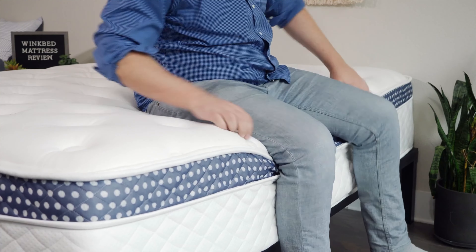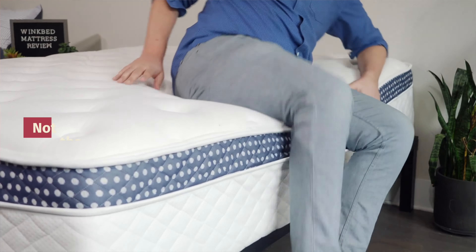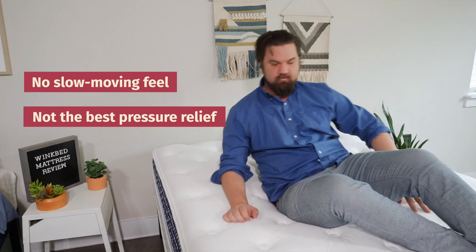There are some drawbacks as well. Mainly, they're not always the best with pressure relief, and preference-wise, if you like more of that slow-moving feel, you're not going to get that with an innerspring mattress.